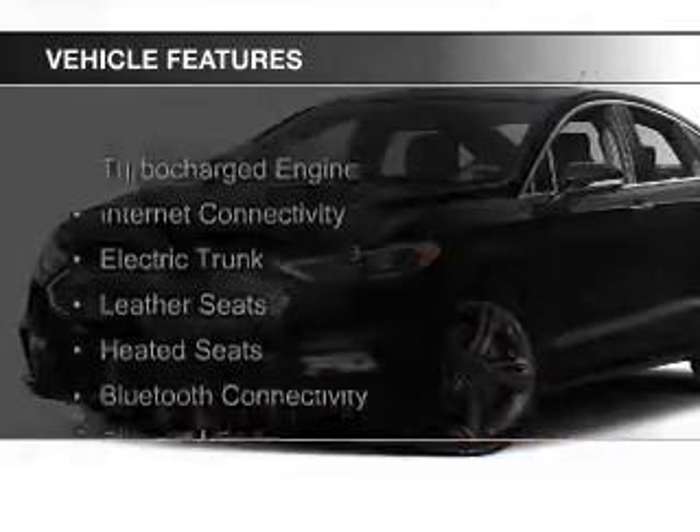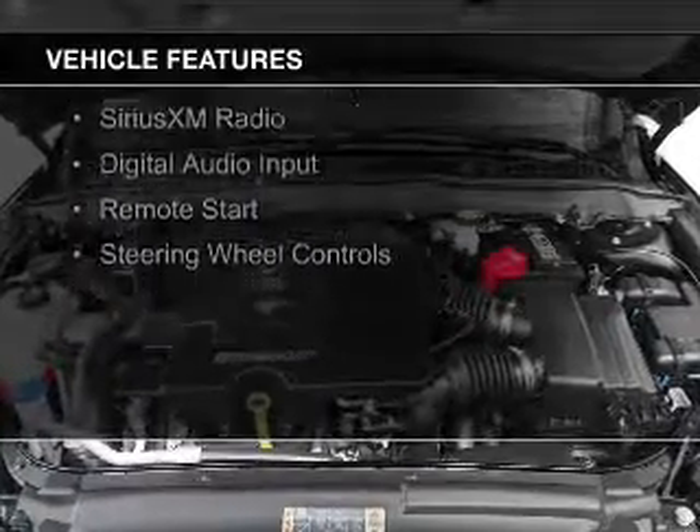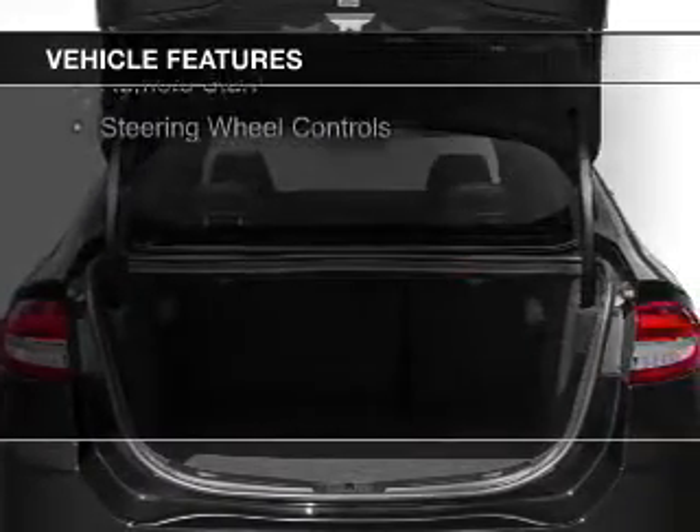The features include a turbocharger, internet connectivity, electric trunk, leather seats, heated seats, and Bluetooth connectivity.